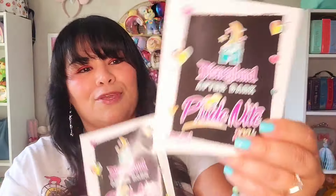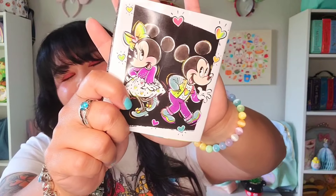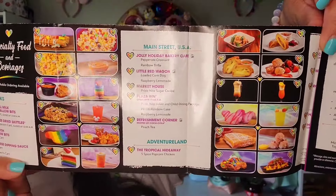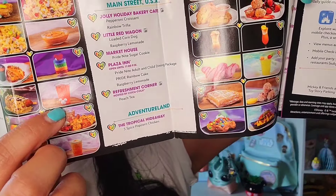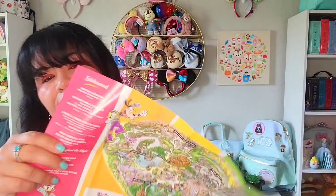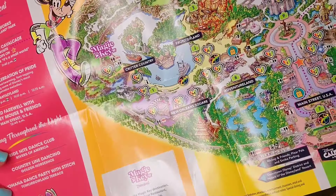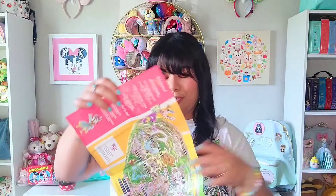At Pride Night they also had these little event programs — kind of like a menu but more like a pamphlet telling you what was happening that night: the Chris Lou jewelry event, photo pass information, food and drink options, and a map of the park for the evening. Toontown was closed for the evening. Every part of the park had different events, with little rainbow hearts showing character meet-and-greet locations. We waited about an hour and a half to meet Mickey and Minnie in their rainbow outfits, but it was well worth it.